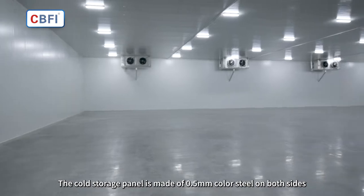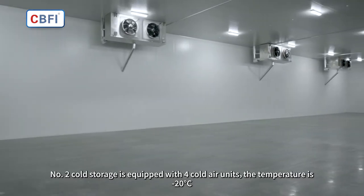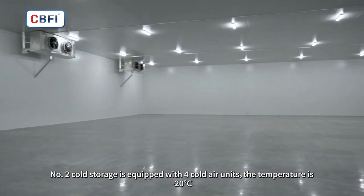The cold storage panel is made of 0.5mm color steel on both sides. Cold storage number 2 is equipped with 4 cold air units, and the temperature is minus 20 degrees Celsius.